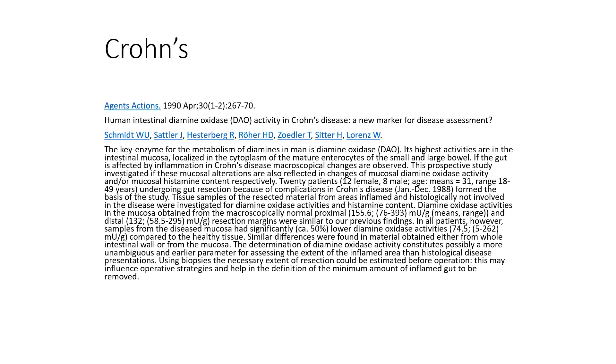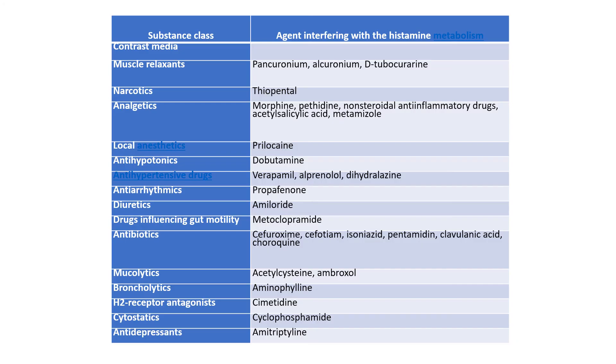When we biopsy the gut of Crohn's patients, we also see lower levels of diamine oxidase, demonstrating its presence in various pathologies of the gut — but not limited to the gut.